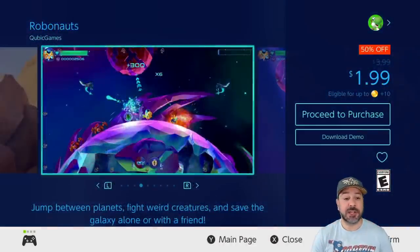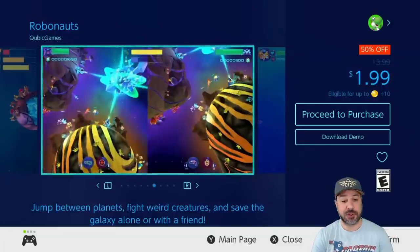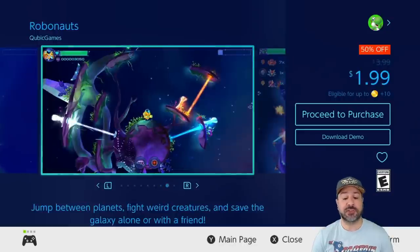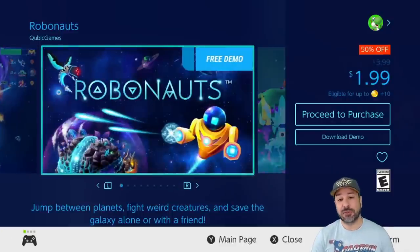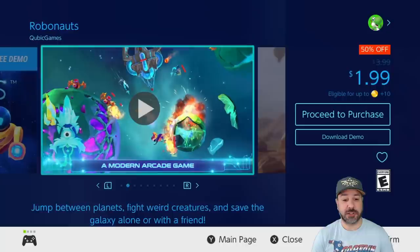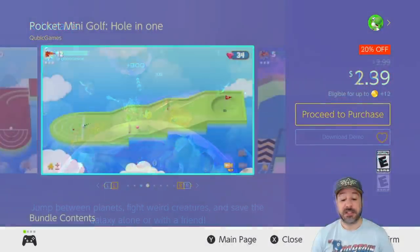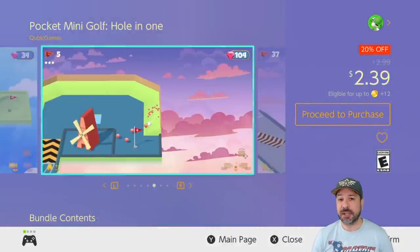Next is Robonauts, also currently 50% off at only $1.99. This game blends 2D platforming with twin-stick shooters in an awesome way. The only thing is the game isn't that long, but at only $2 you're getting your money's worth. If you need any more convincing, this one also has a free downloadable demo.